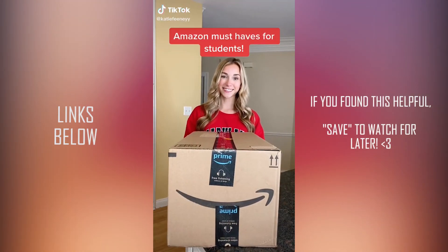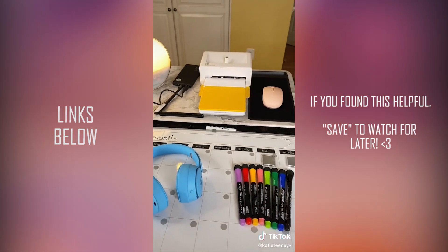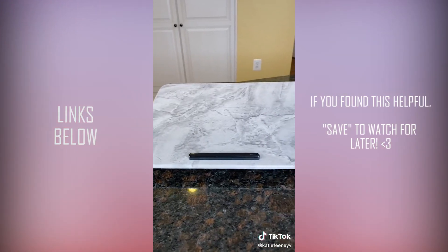Pretty soon I'll be heading off to college, so I did some early shopping and found the coolest items on Amazon. I'm going to switch over to Prime Students so I can get super fast and free delivery on items like these.